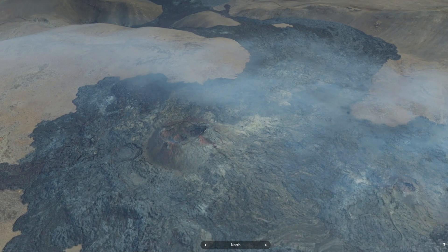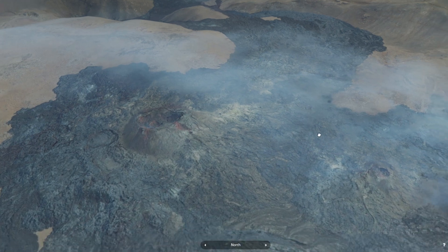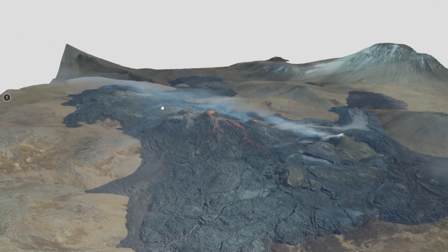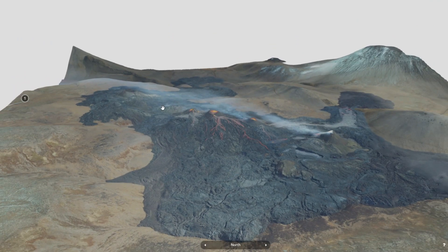Last week, volcanologist Thorvaldur Thordarson said that this northernmost crater showed signs that activity was decreasing significantly. He predicted this was part of the magma's adaptation to the landscape and that we would see a shift to the south, because the northernmost crater is the highest point in the landscape — you can see that based on the actual geography here. Good on him for identifying a week ago that there was going to be a change in this particular crater.